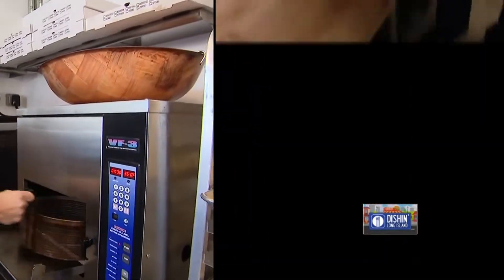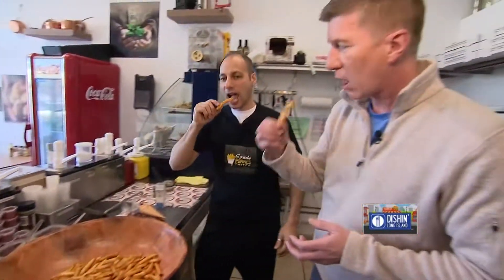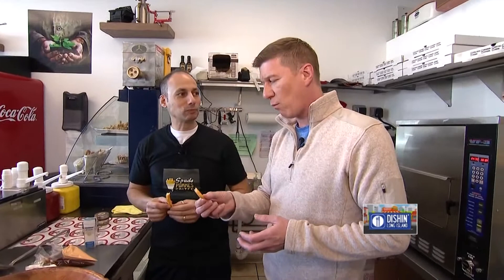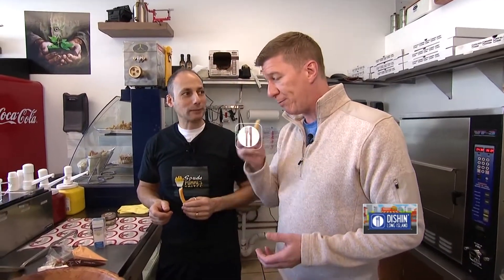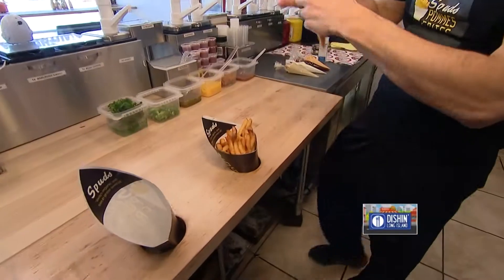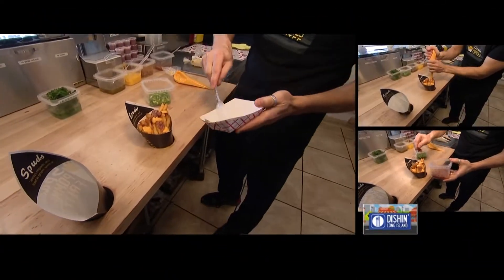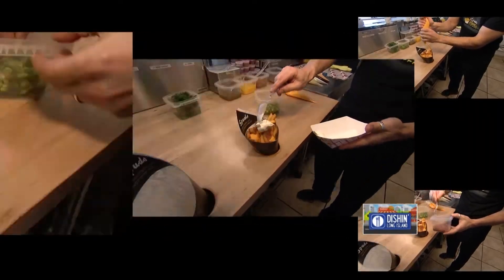Put our fries in there, toss these babies up. This is called our Spud Special — it's got your fries, our homemade cheese, bacon. Everything's better with bacon. We got our sour cream. So this is like the baked potato — this is a baked potato. And then we got fresh scallions.